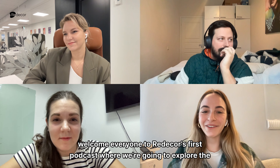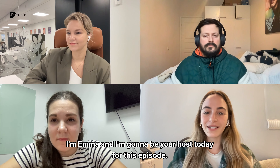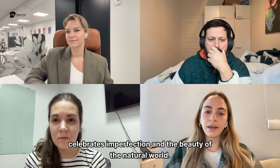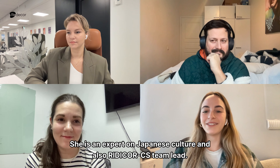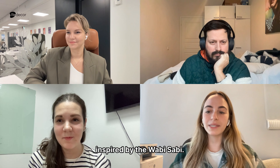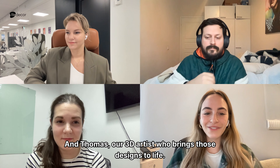Welcome everyone to Rita Kaur's first podcast, where we're going to explore the fascinating world of design and its aesthetics. I'm Emma, and I'm going to be our host today. In this edition, we're diving into the world of wabi-sabi, a style that celebrates imperfection and the beauty of the natural world. Joining us today is Annika, an expert on Japanese culture and Rita Kaur's team lead, Jen, our live content team lead who crafts immersive designs inspired by wabi-sabi and is also an interior designer, and Thomas, our 3D artist who brings those designs to life.